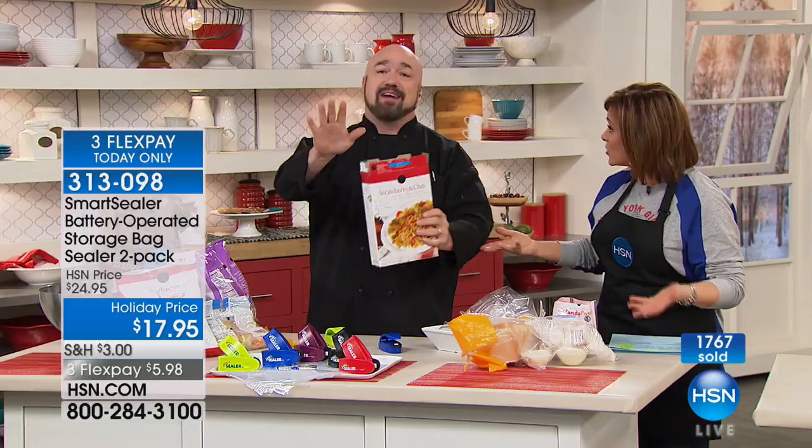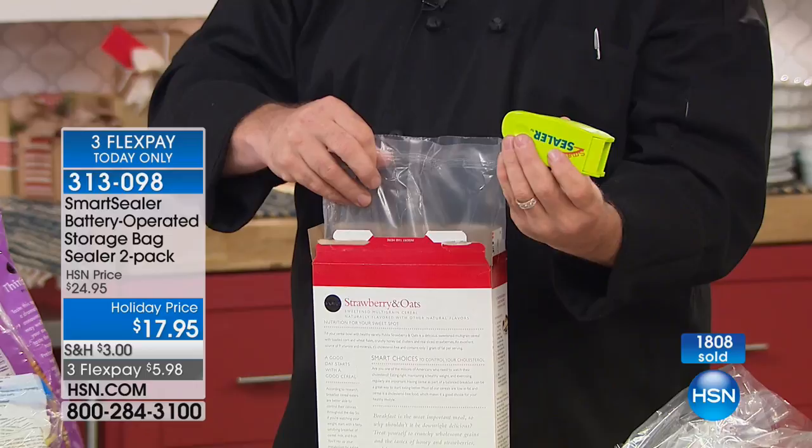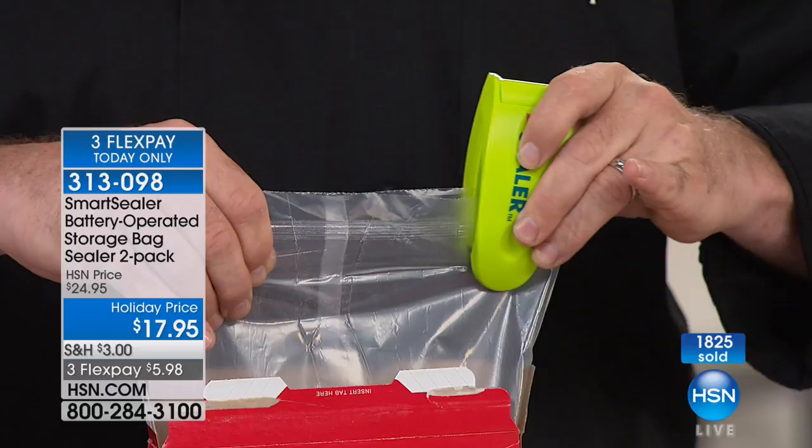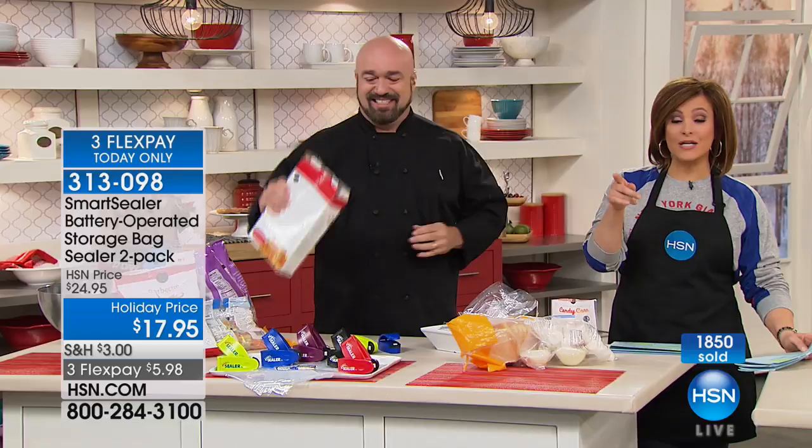I'm a dad. I pay $5 a box for cereal, I watch the kids take out one bowl, put it back in the cupboard, and two weeks later it's like gum. This is one of those appliances that kids can work — they love participating in the kitchen. One-one-thousand, two-one-thousand, three-one-thousand — because you would never let them touch that $200 sealer in the cabinet. But this does the same job. Get the two-pack while you can at the lowest price. Item 313-098. The red is the most popular.